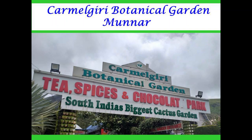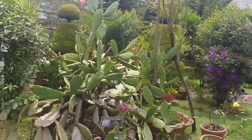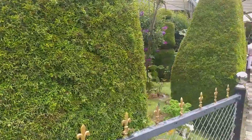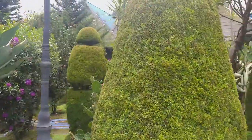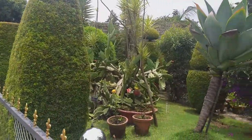Hello everybody. This video is about Carmelgiri Botanical Garden in Munnar. Carmelgiri Botanical Garden is situated at Quarundi Garden on the Munnar-Mattu Peti route. The distance from Munnar is about 8 kilometers. The Botanical Garden is a perfect place to visit with family and friends for a short outing as well as for photography.